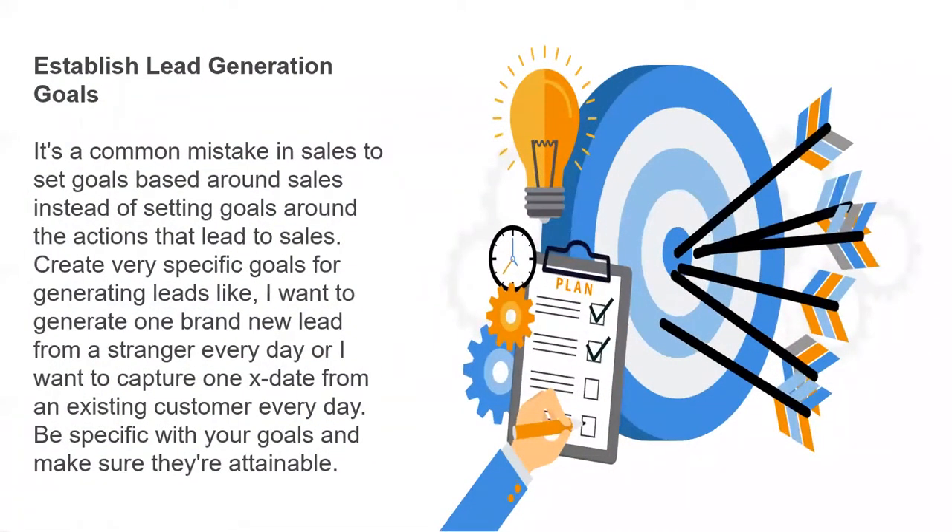Establish lead generation goals. It's a common mistake in sales to set goals around sales instead of goals around the actions that lead to sales. Create very specific goals for generating leads — like 'I want to generate one brand new lead from a stranger every day,' or 'I want to capture one X date from an existing customer every day.' Just like all your other goals, be specific and make sure they're attainable.